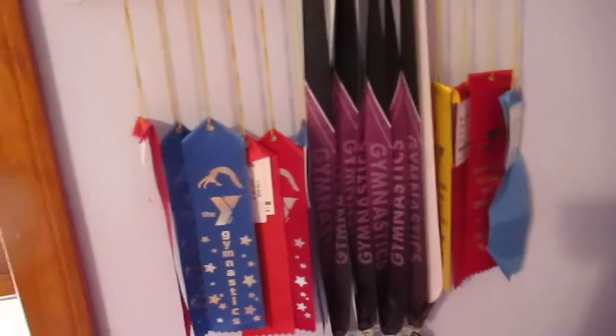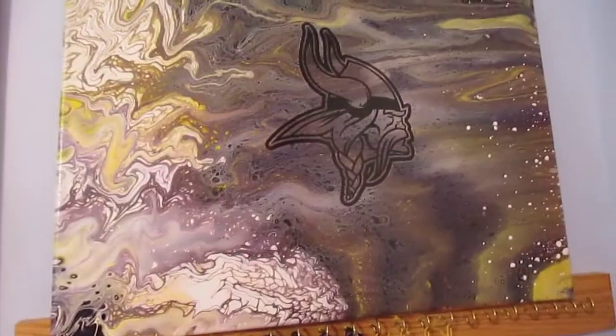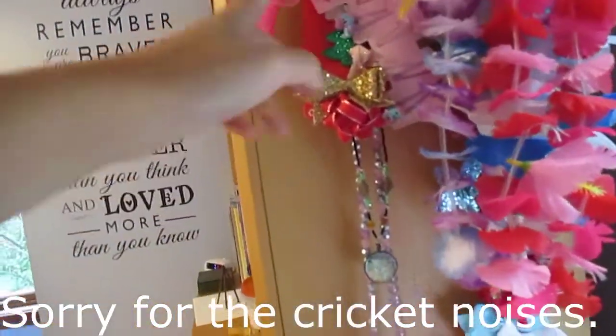Then I have my swing with some beanbags, and behind the swing I just have a stereo. I've only competed one year of gymnastics but these are all my ribbons and medals so far. I also have another Vikings poster.